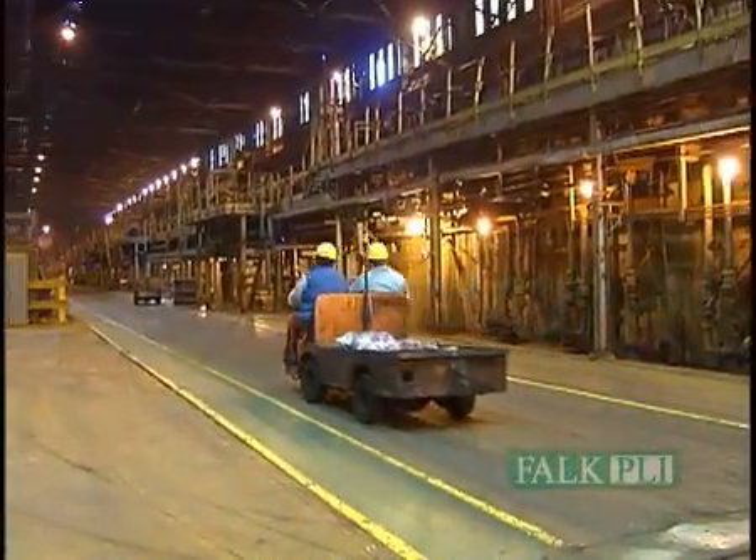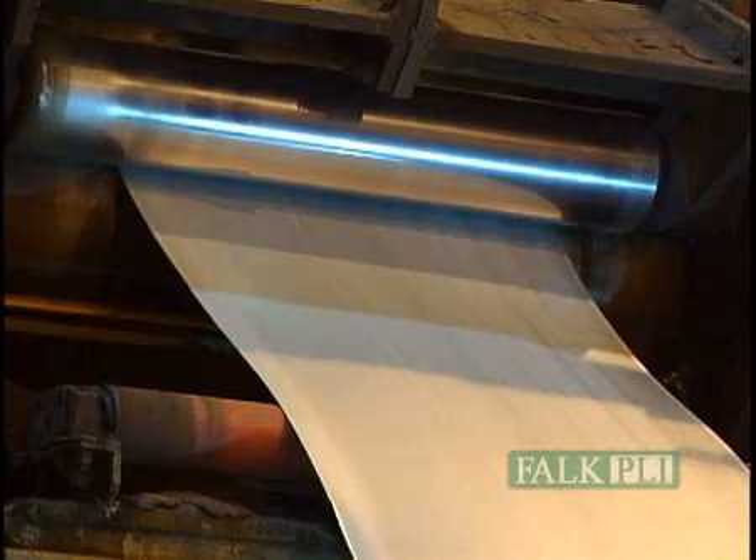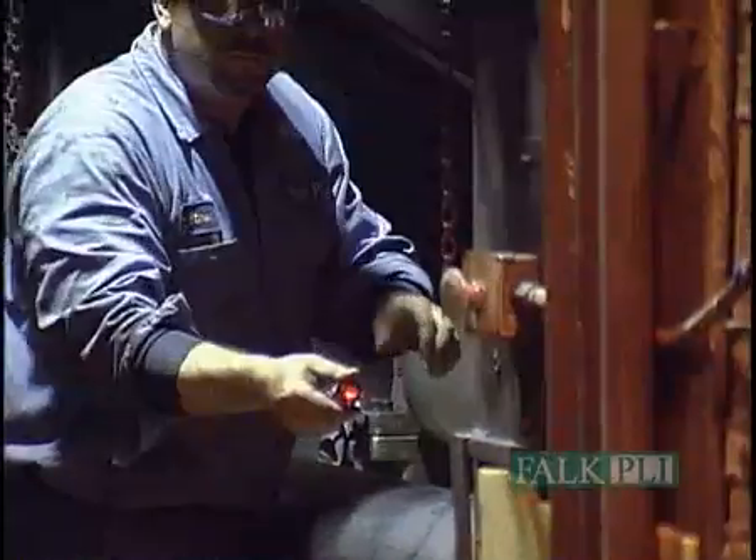Dynamic tracking brings the numbers to life as real-time measurements reveal position while the equipment is moving. Temperature data is also available to track seasonal changes or even night-to-day variances.